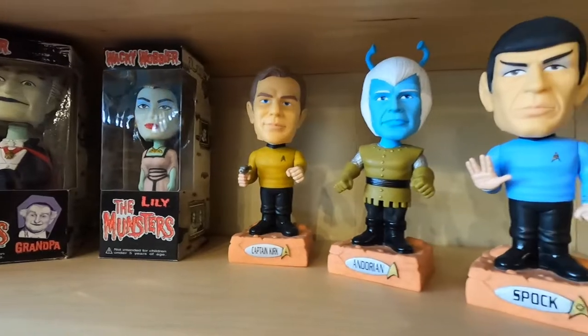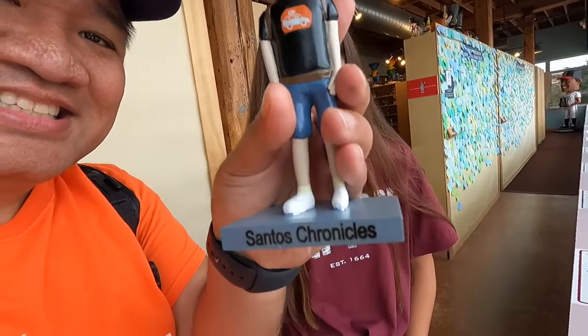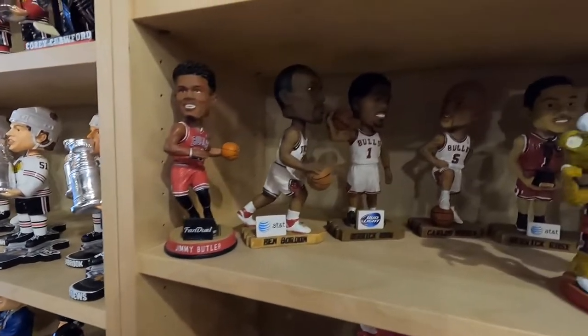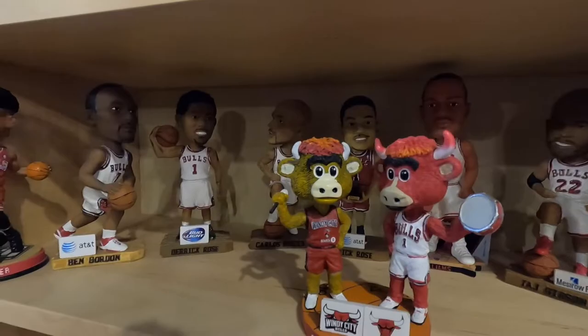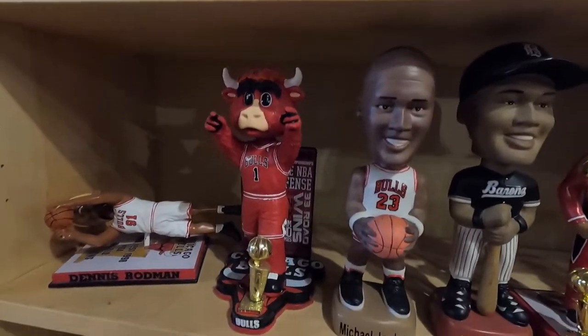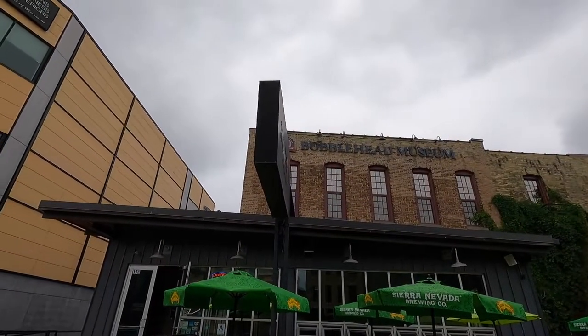This place is just rows and rows of bobbleheads — I don't even know where to start. I'm a little nervous about donating ours because I spent like four hours designing the hat. It has a little logo — it's the Santos Chronicles bobblehead — but if we can get it displayed, I'm willing to donate it. Here's the Chicago Bulls with Derrick Rose, Jimmy Butler, and the greatest of all time — Michael Jordan.